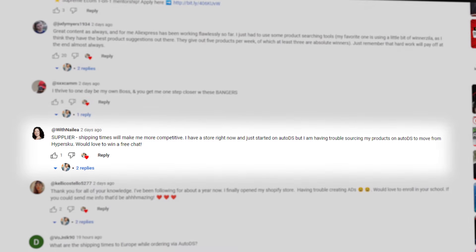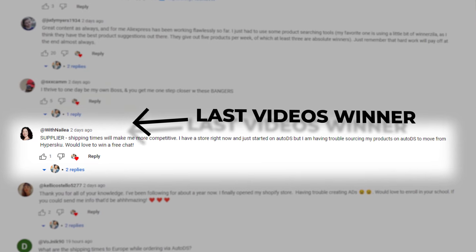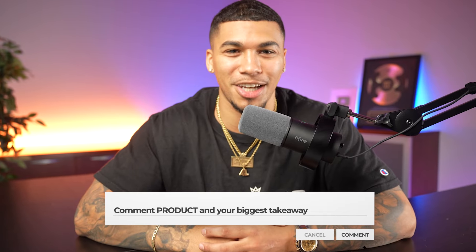And if you want the chance of winning a free one-on-one consulting call with myself and my team to cover anything you need when it comes to starting and running your dropshipping store, all you have to do is smash that like button and comment the word 'product' with your biggest takeaway from this video.